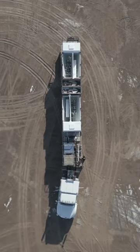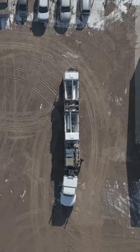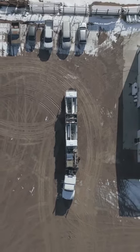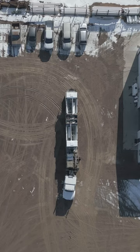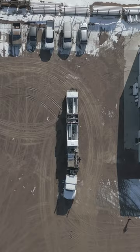Have you ever wondered how the mobility of a volumetric concrete mixer can impact its use in remote or hard-to-reach construction sites? At Holcomb Mixers, we specialize in providing top-of-the-line mobile volumetric mixers that can easily navigate off-pavement terrain and limited access areas.